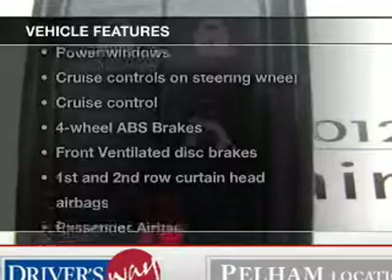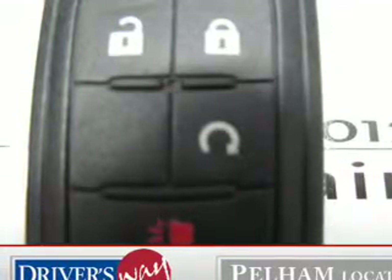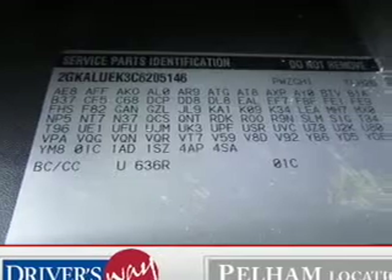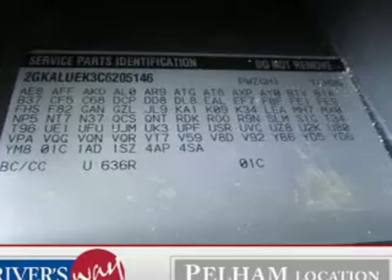Plus, enjoy these notable features included with this vehicle: leather seats, power door locks, power windows, cruise control, Bluetooth wireless, AM-FM stereo with a CD player, and satellite radio.